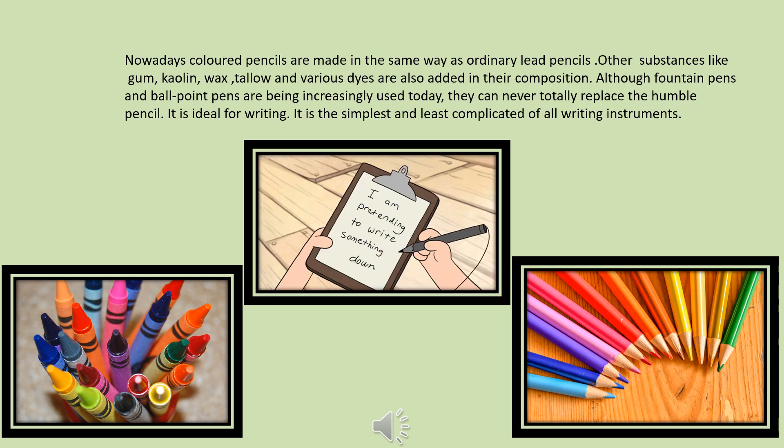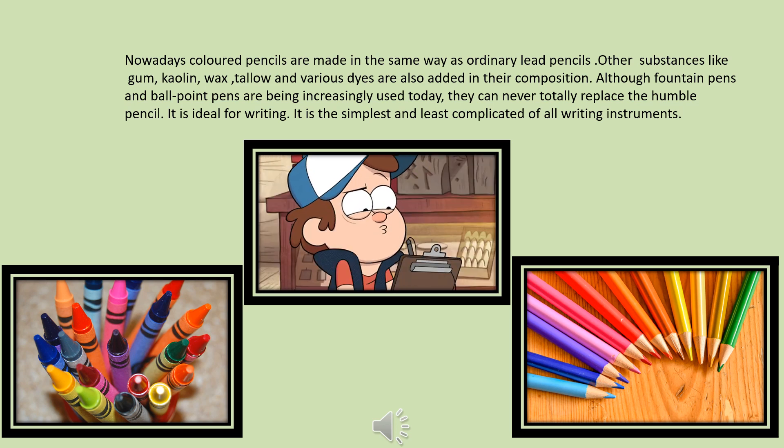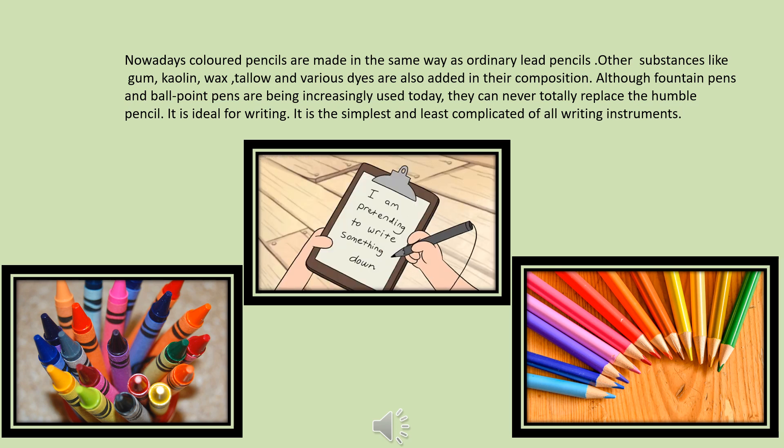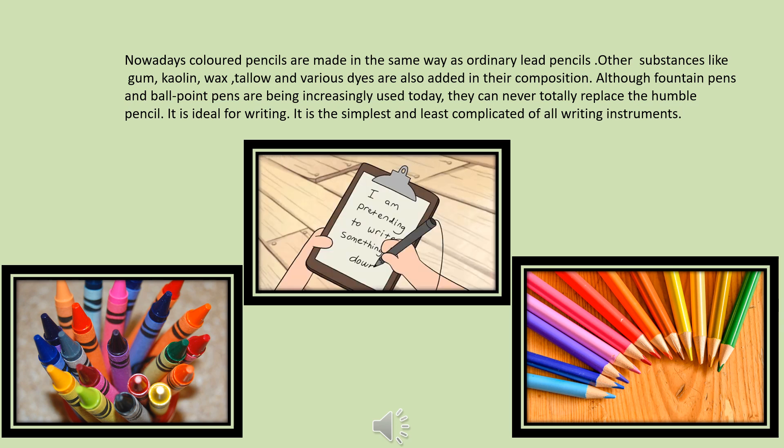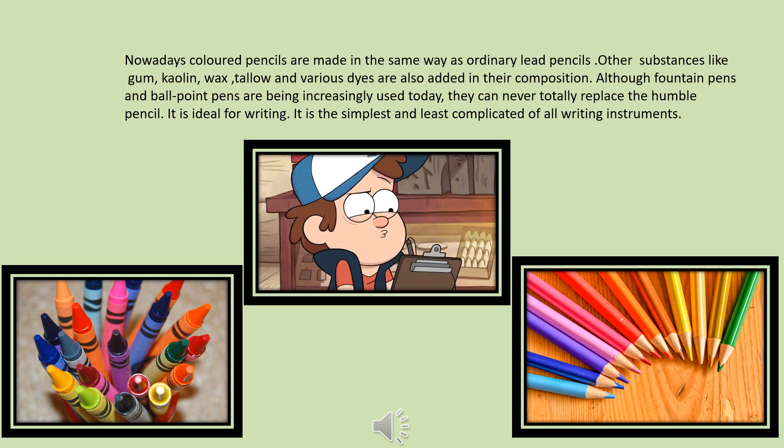Although fountain pens and ballpoint pens are being increasingly used today, they can never totally replace the humble pencil. It is ideal for writing and is the simplest and least complicated of all writing instruments. In the end, we should all know that pencils play a vital role in our lives. We usually chew the ends of the pencil when we are thinking hard — but remember, it is not a lollipop to chew. Don't take the pencil for granted. Use it wisely. Thank you.